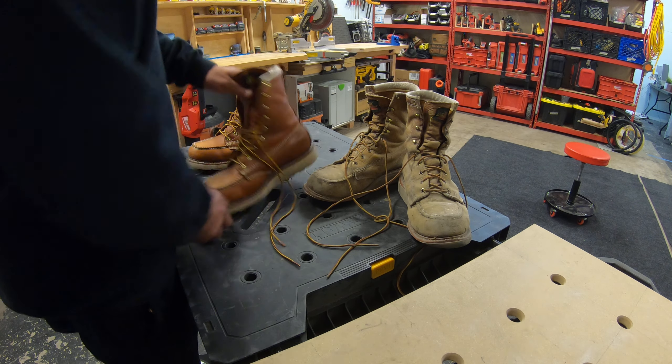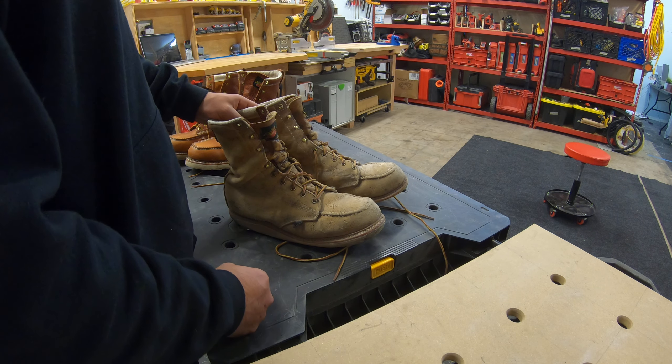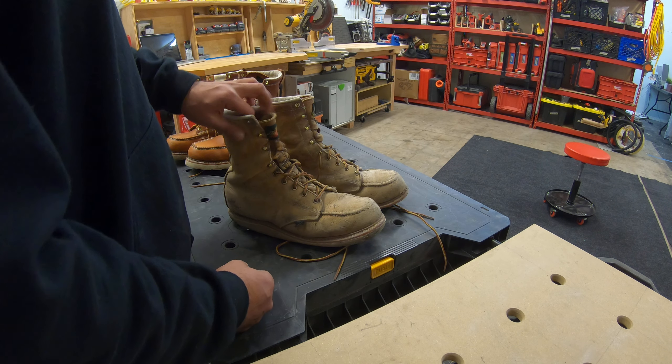Real quick, we're gonna review these construction boots right here. I've been doing this for a while and tried on a lot of boots. If you want your die-hards from Walmart, those will last you about a week.